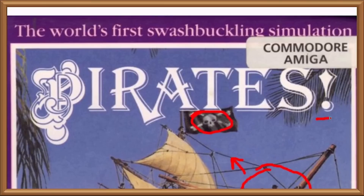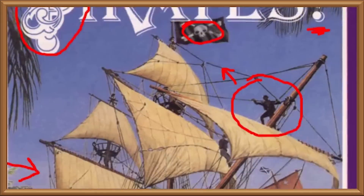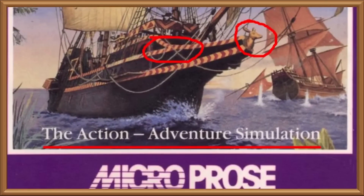First they stuck an exclamation mark on the end of Pirates, but it also looks like they were having enormous trouble containing themselves while they were trying to inscribe the P as well. Then there's the two taglines: 'The world's first swashbuckling simulation' up top, and 'the action-adventure simulation' at the bottom. Jeez, guys, make your bloody mind up.